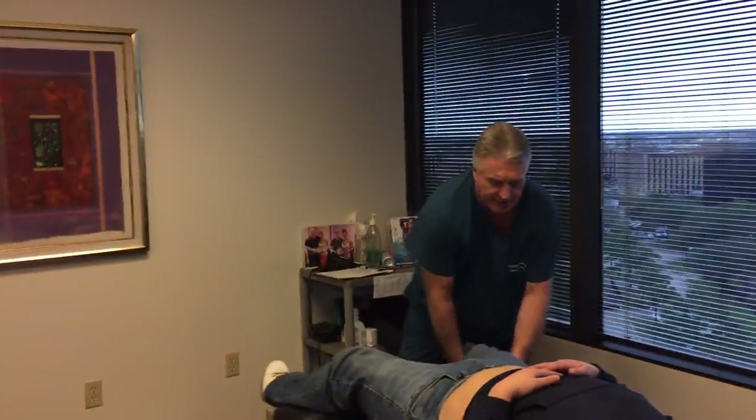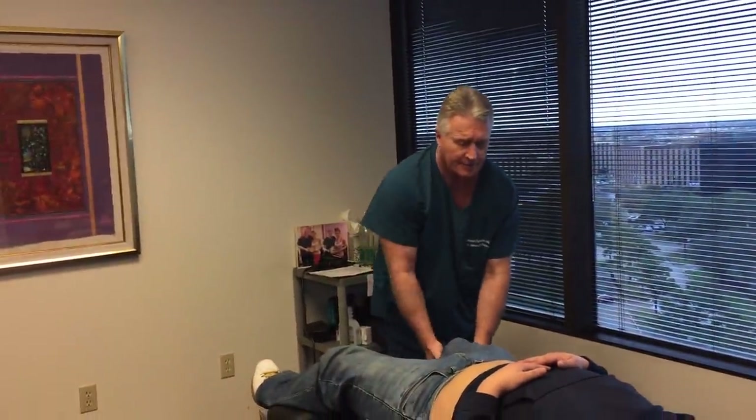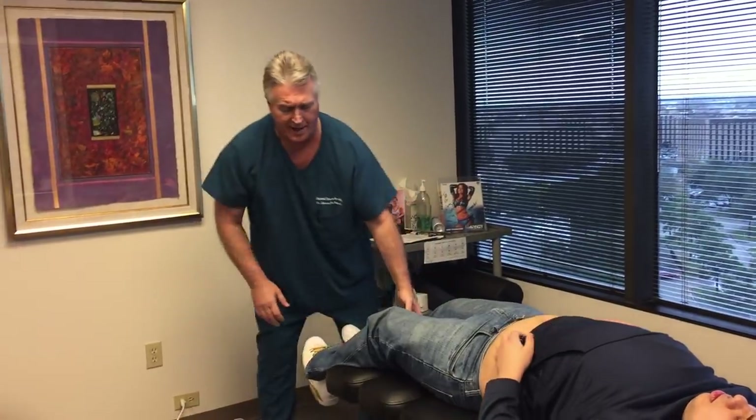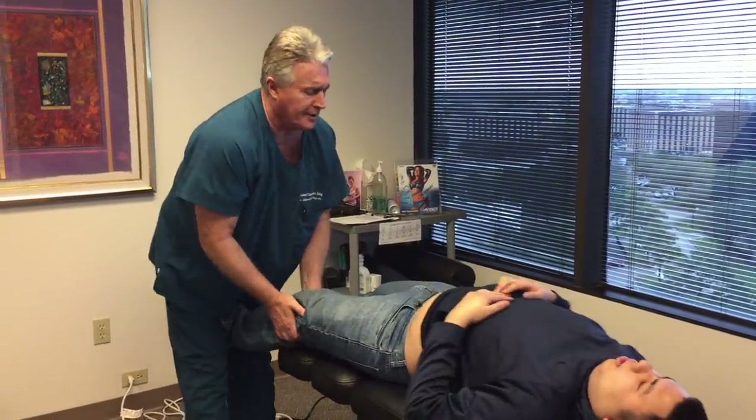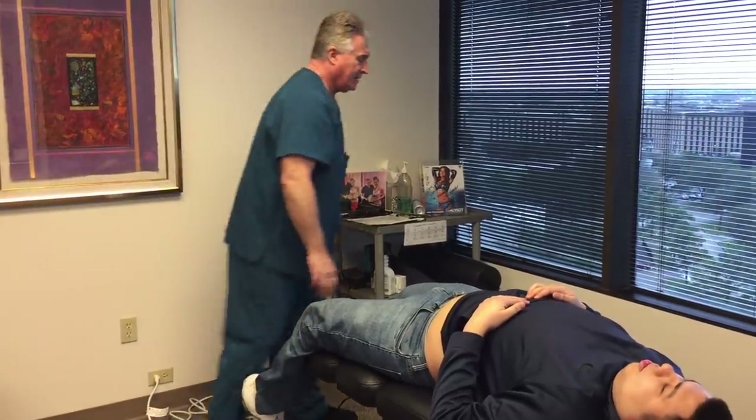Now just relax your legs in my hand. You should have felt that in your knee all the way up to your low back. Yes sir. Same thing there? Yes sir. Good job.